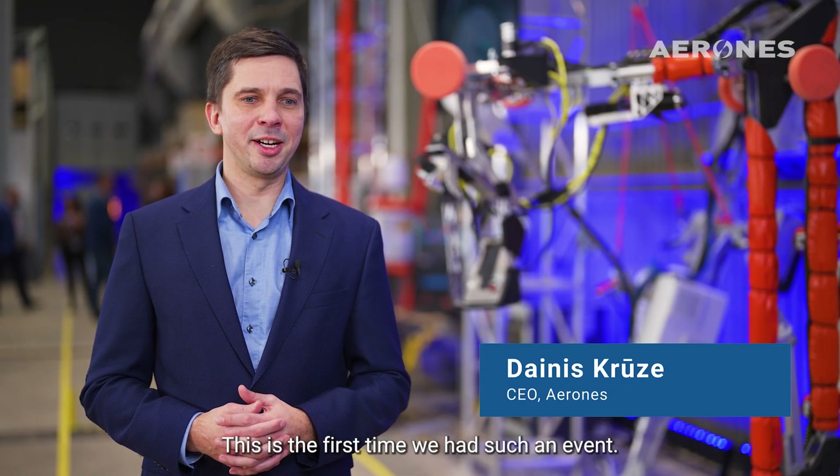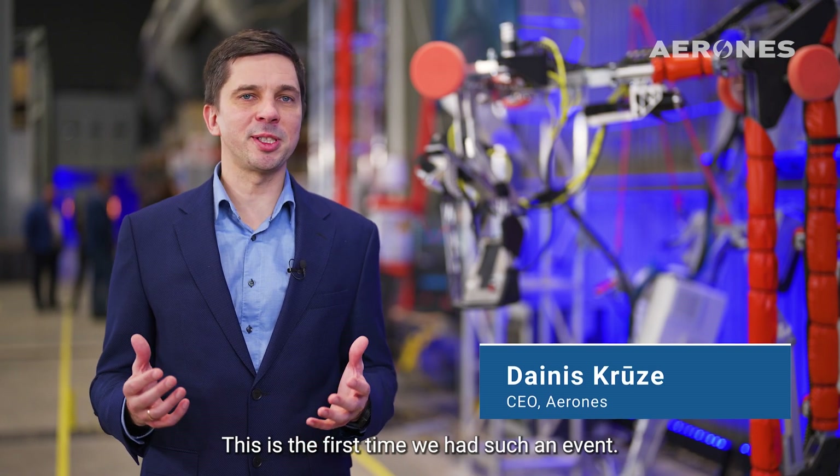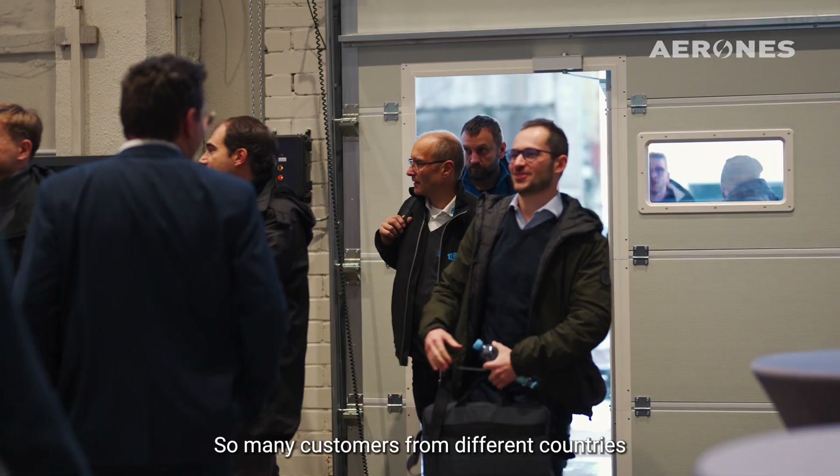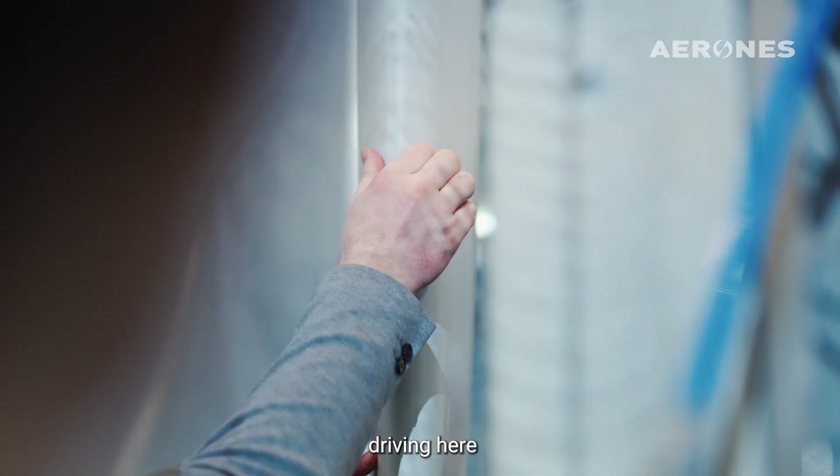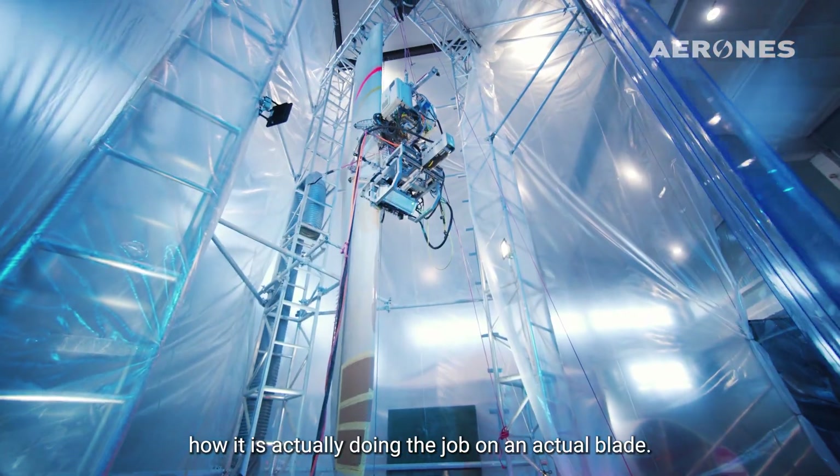I feel great, you know. It's the first time we struck such an event with so many customers from different countries flying here and driving here to see the robot and how it's actually doing the job.